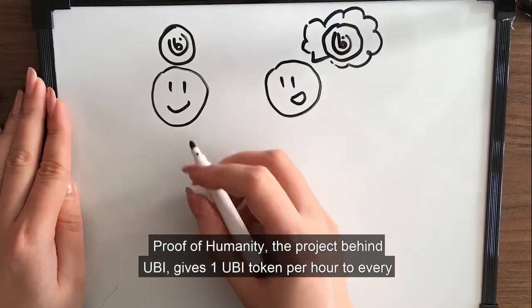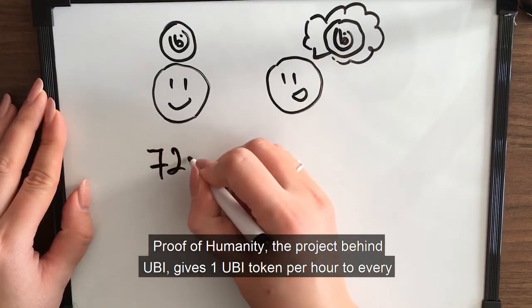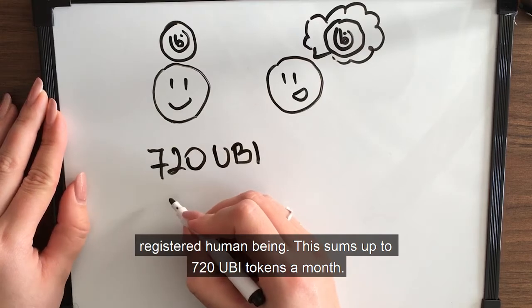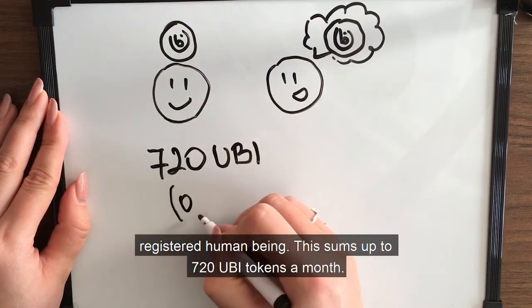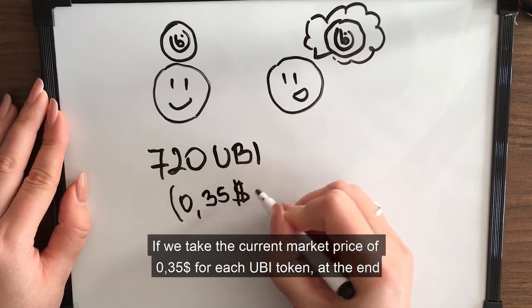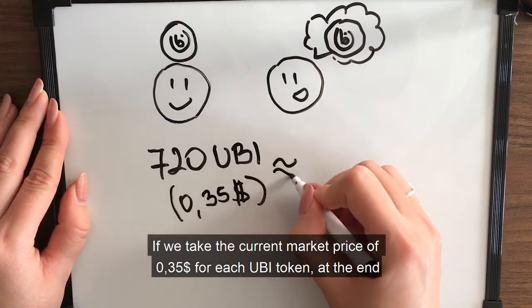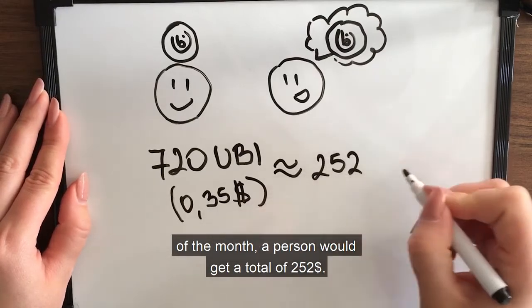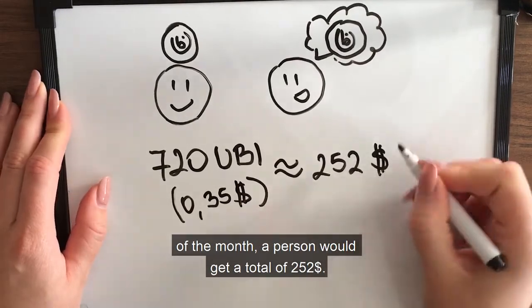Proof of Humanity, the project behind UBI, gives one UBI token per hour to every registered human being. This sums up to 720 UBI tokens a month. If we take the current market price of 35 cents for each UBI token, at the end of the month, a person would get a total of $252.